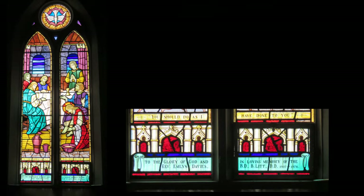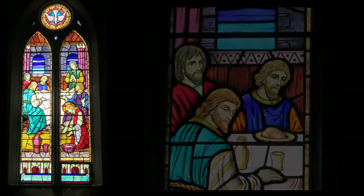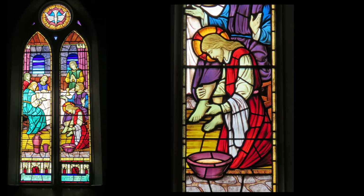Moving on to number five — the window down towards Jeff. It says: 'You should do as I have done to you, to the glory of God and in loving memory of Reverend M. Lynn Davis, B.D., 1907 to 1974.' He was certainly a going concern when he was involved with God's work here. And then number six: 'To the glory of God and in loving memory of Fred Forrest Hanna,' presented by his wife Cora — the same Cora from window number one, who was still doing a lot of work here.